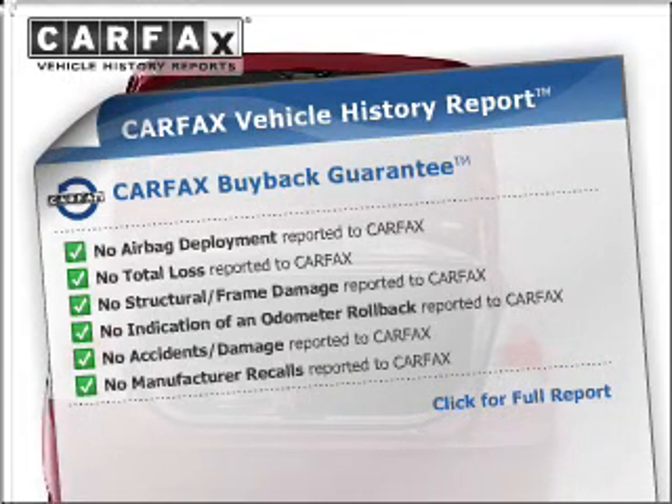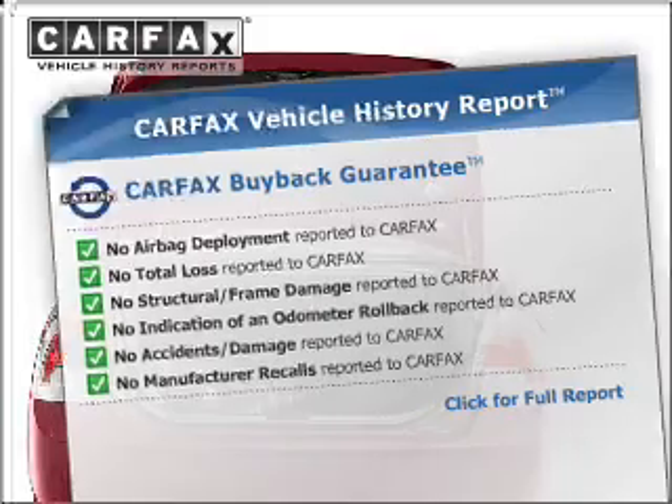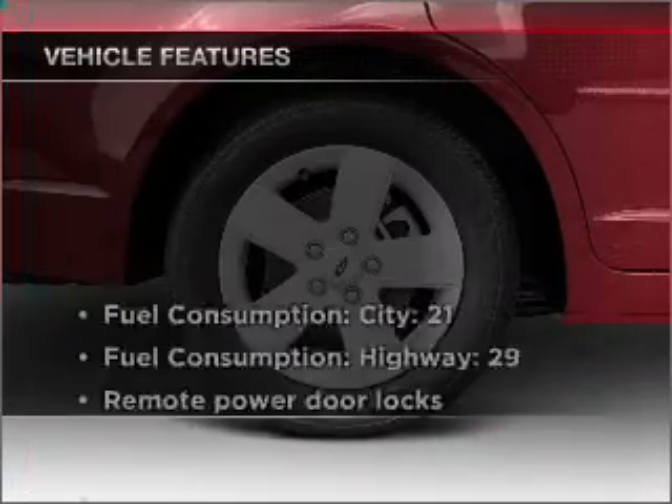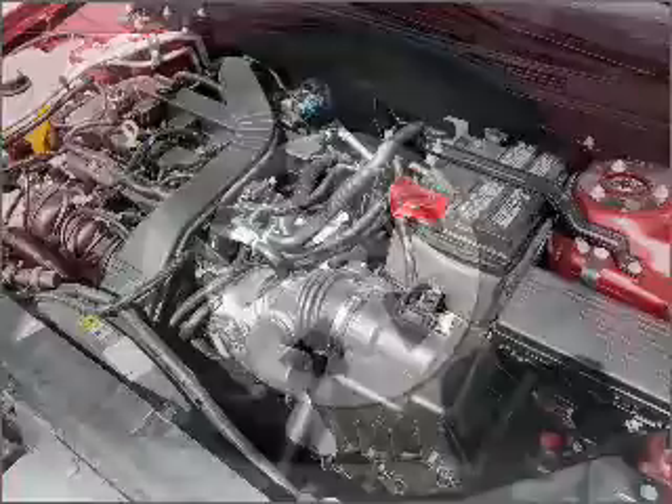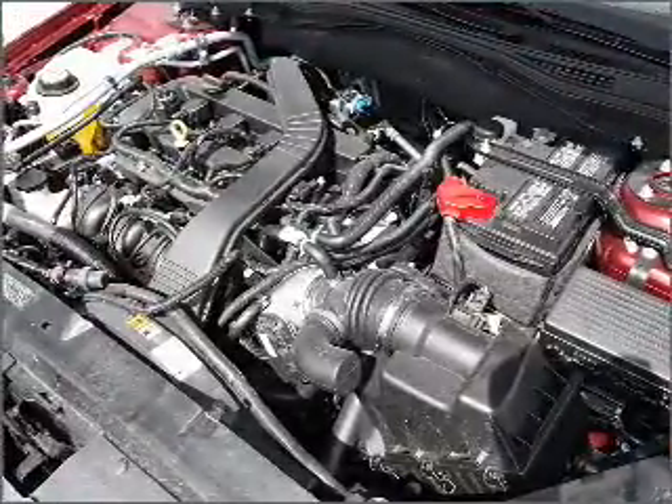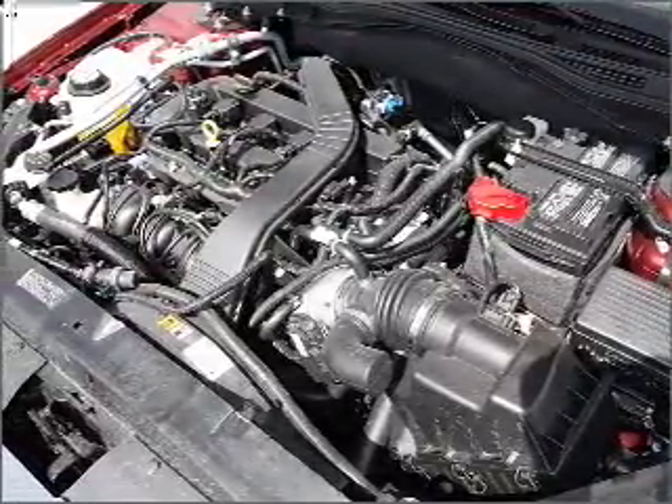Rest easy knowing this vehicle comes with a Carfax vehicle history report from Carfax, the most trusted provider of vehicle information. And with these notable features, you won't want to miss out on the opportunity to own this amazing vehicle.